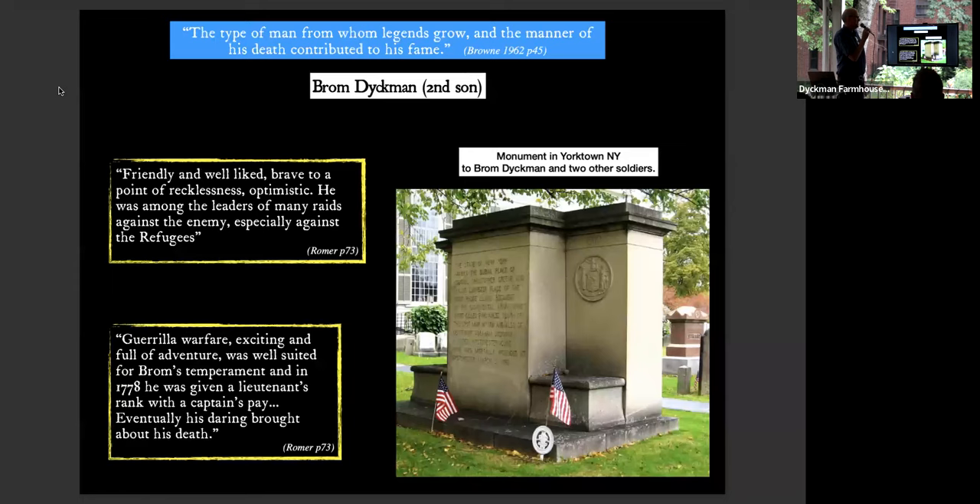Brom is described as the type of man from whom legends grow, and the manner of his death contributed to his fame. Friendly, well-liked, brave to the point of recklessness — he loved guerrilla warfare and the exciting adventure of war. He didn't really see it as the risk it was. Eventually his daring brought about his death. There is a big monument to him in Yorktown, New York.